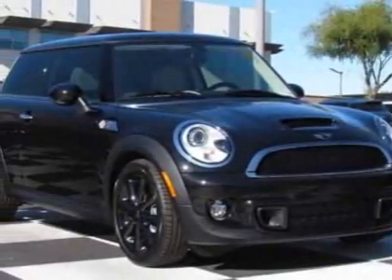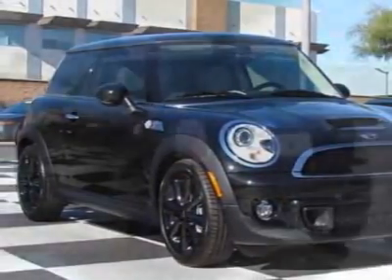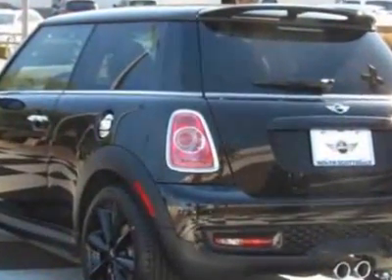Check out this new 2012 Mini Cooper Hardtop. For your protection, this vehicle has a full factory warranty.